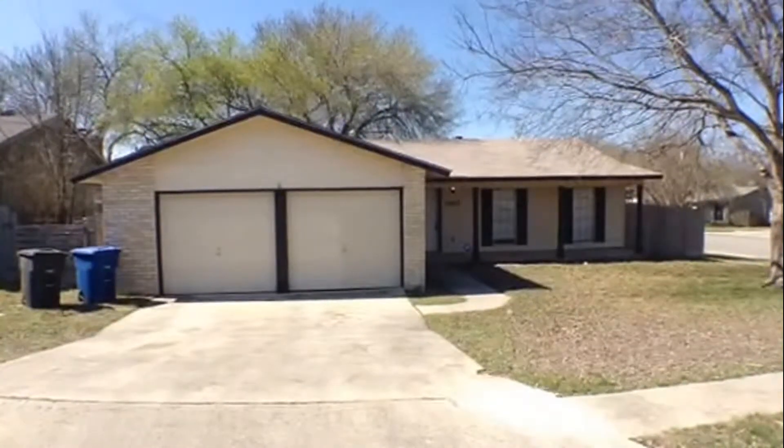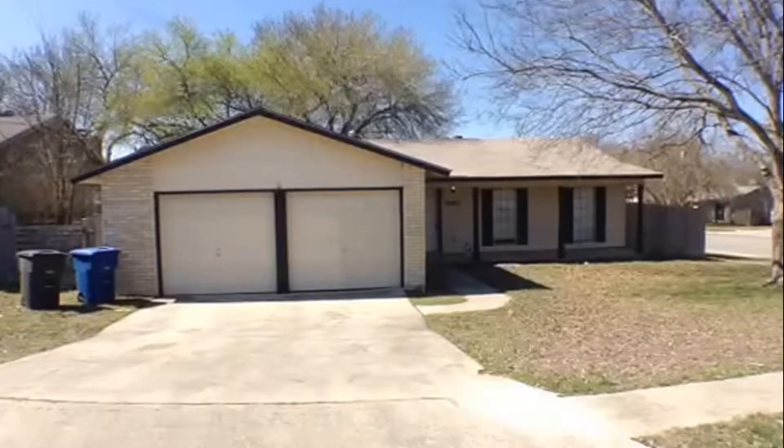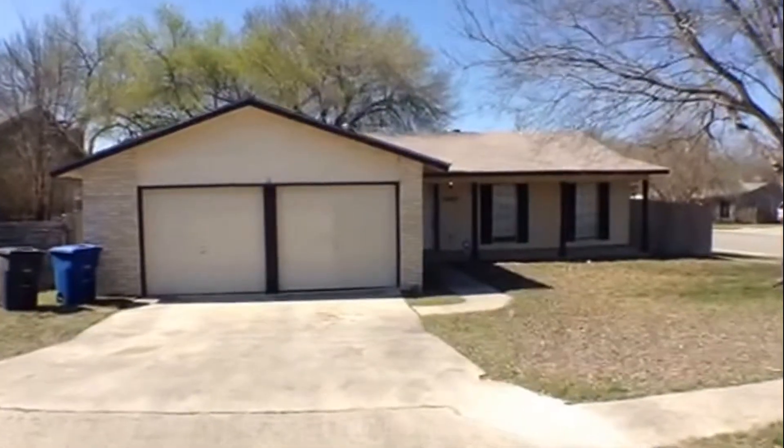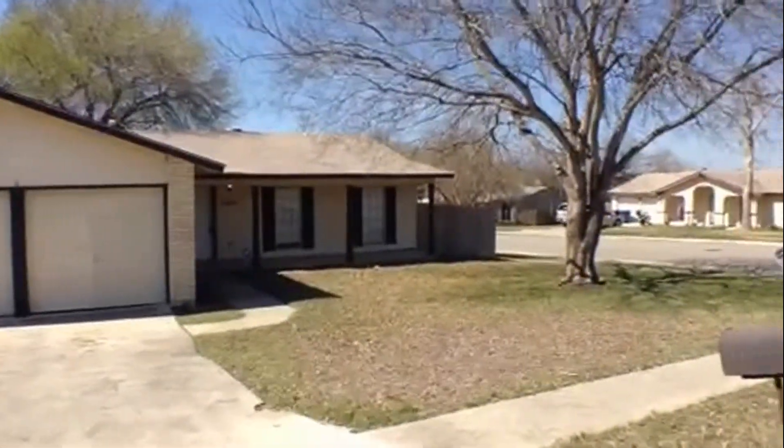12923 Waynesboro is a three-bedroom, two-bath, two-car garage, approximately 1,470 square feet, located in the Valley Forge subdivision. Let's take a look at the surrounding homes.